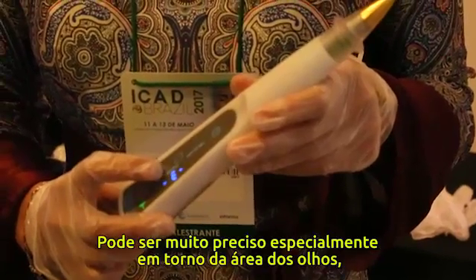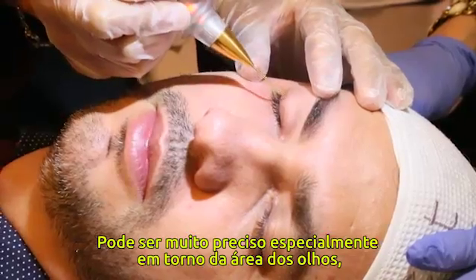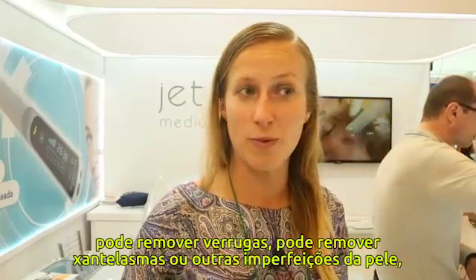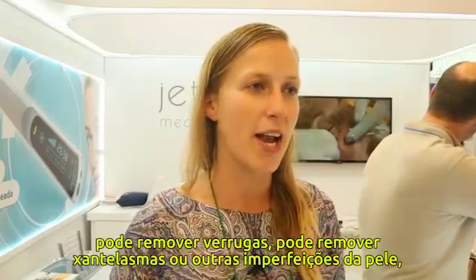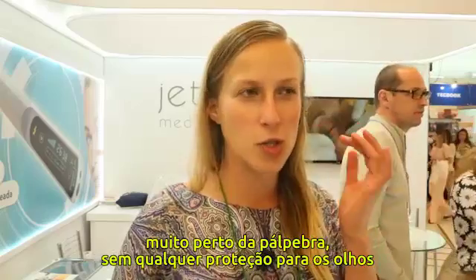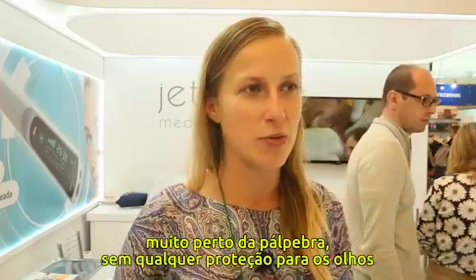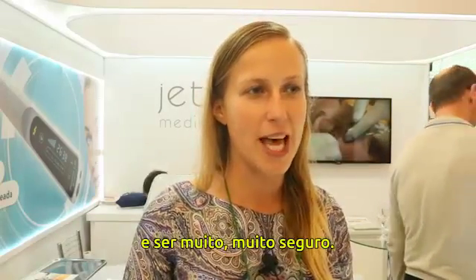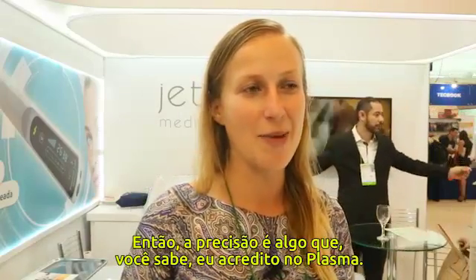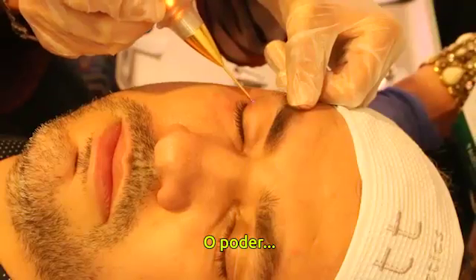This means I can affect really tiny parts — places not easily achievable with different devices. I can be very precise, especially around the area of the eyes. I can remove warts, remove xanthelasma or other skin imperfections really close to the eyelid, without any eye protection, and be very safe.